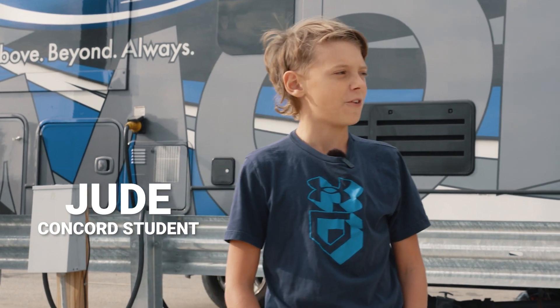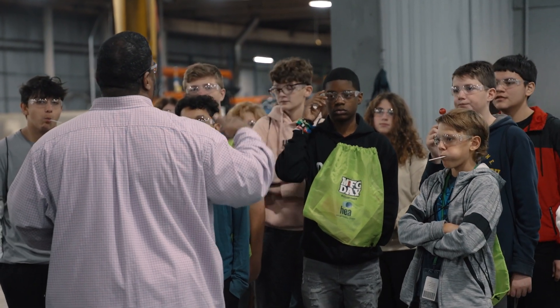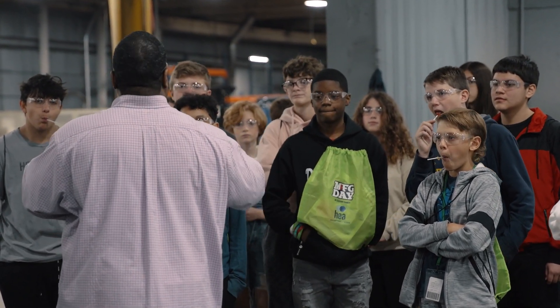Our school took a field trip to see some manufacturing plants and we ended up at Moride. The people here are nice, it looks like a very fun work environment, and the jobs look interesting.